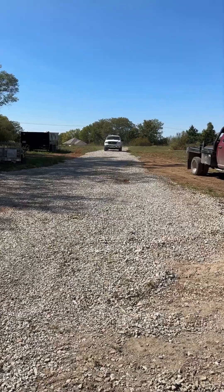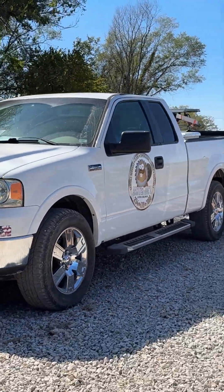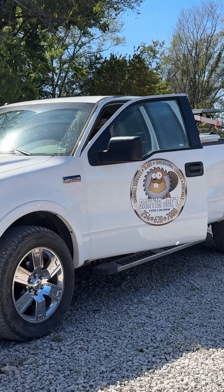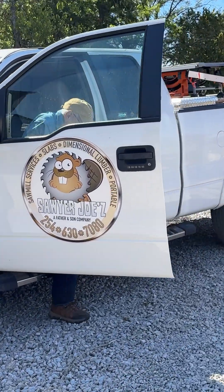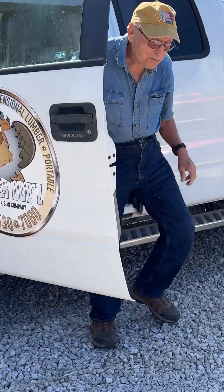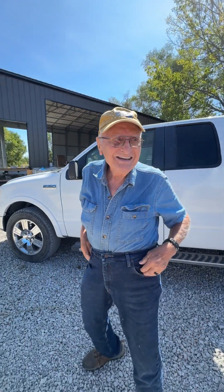Then my 87-year-old daddy arrived, all the way from Mexico, Missouri. Danny's here! We got this little cripple out of the truck. Hi Daddy! Hi Shorty! Well, you ready?